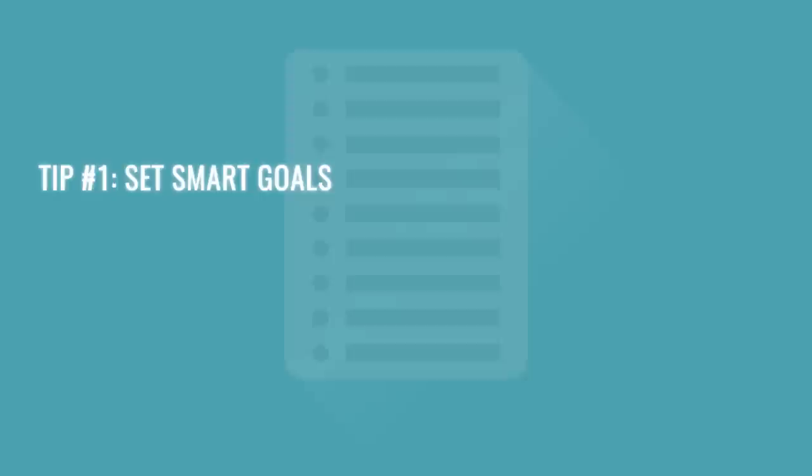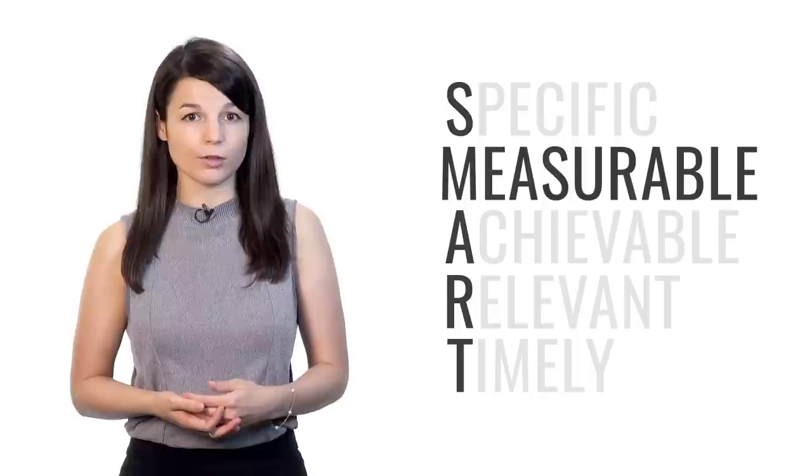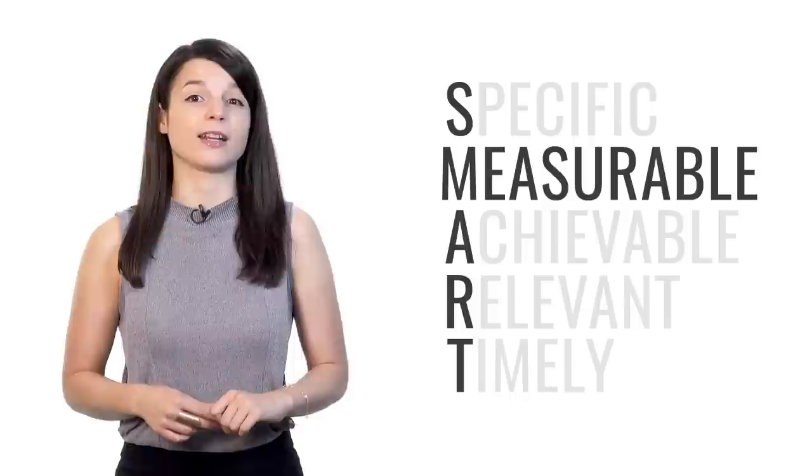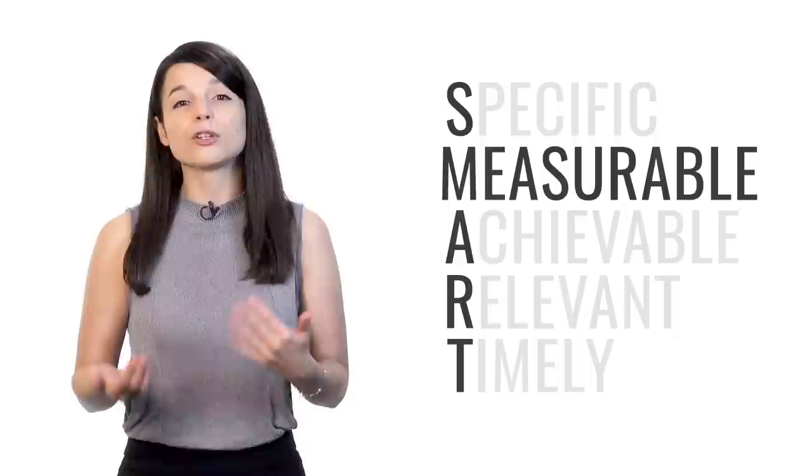M stands for measurable — your goals should be quantifiable and indicate progress in some way. You have to be able to track your progress; otherwise you won't know if you're getting closer to your goal. As you see yourself getting closer, your motivation will go up.